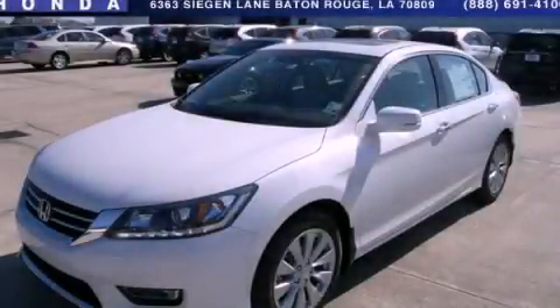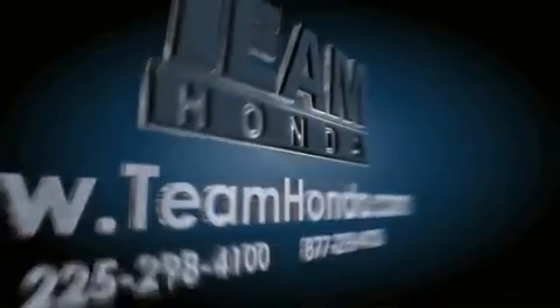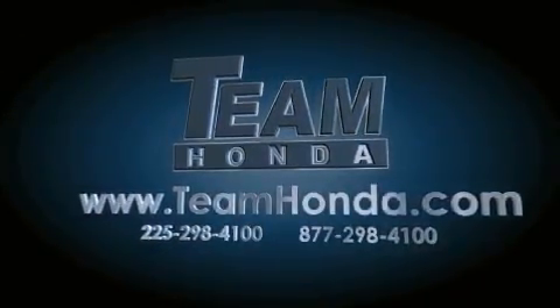Contact us today to schedule your opportunity to see this automobile in person. Our inventory is always available to you on our website at teamhonda.com.